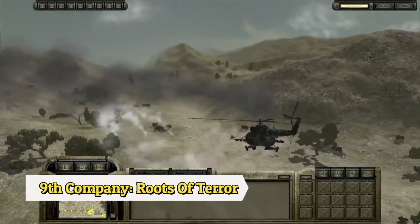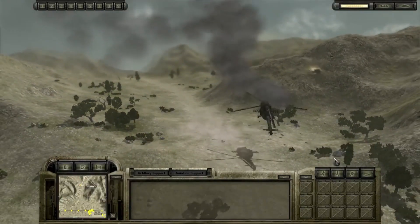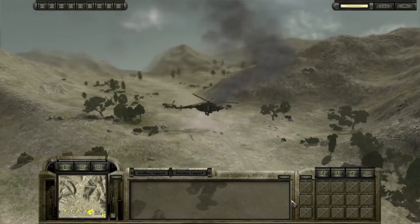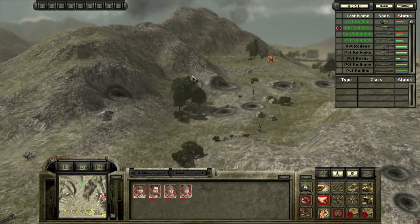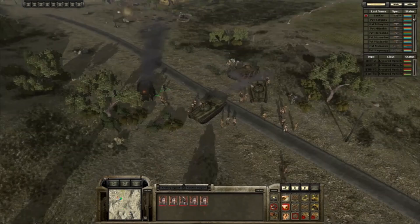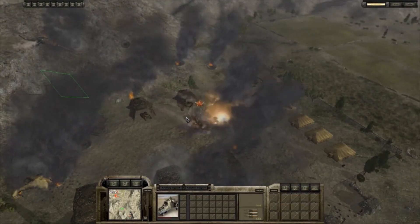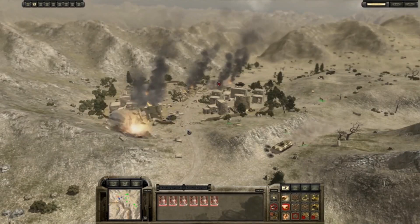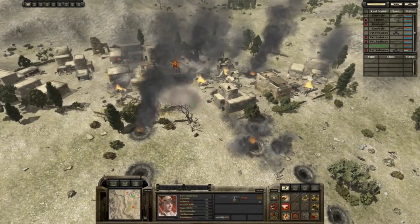9th Company: Roads of Terror, developed by Lesta Studio, is a real-time strategy game set during the Soviet war in Afghanistan. The game recreates in detail the events that took place during the last broad-scale Soviet military operation, with various weapons and vehicles that are historically accurate, giving players an authentic Soviet-Afghan War experience.